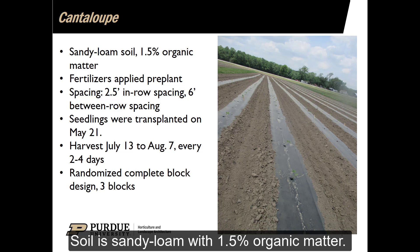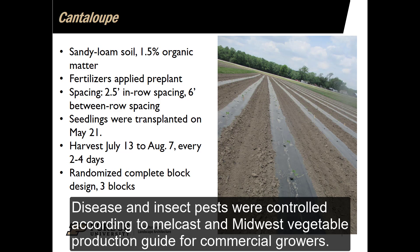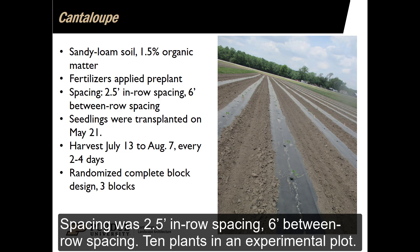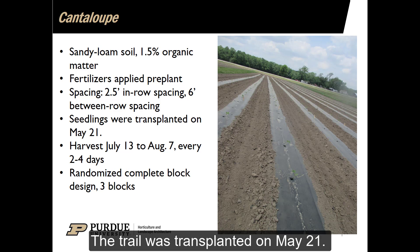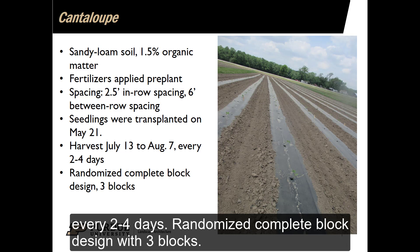Soil is sandy loam with 1.5% organic matter. Fertilizers were applied pre-plant. Disease and insect pests were controlled according to MELCAST and Midwest Vegetable Production Guide for Commercial Growers. A detailed list of fertilizers and insecticide and fungicide applied to the trial can be found in our written report. Spacing was 2.5-foot in-row spacing and 6-foot between-row spacing, with 10 plants in an experimental plot. The trial was transplanted on May 21. Harvest was conducted between June 13 to August 7 every 2 to 4 days. Randomized complete block design with 3 blocks.